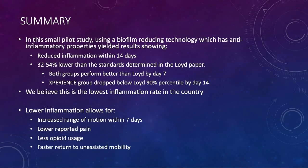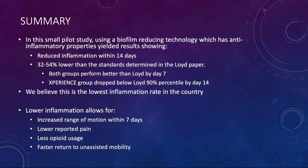In summary, in this small pilot study using a biofilm-reducing technology with anti-inflammatory properties, we saw some significant results. Most importantly, we saw reduced inflammation within 14 days — 32 to 54% lower than the mean published in the Lloyd paper. Both groups performed better than the Lloyd paper in swelling at day seven. The Experience group dropped below the 90th percentile by day 14. We believe this is the lowest published inflammation rate in the country, and we are working on getting a manuscript out later this fall. Lower inflammation now accounts for increased range of motion within seven days, lower reported pain, less opioid usage, and faster return to unassisted mobility.